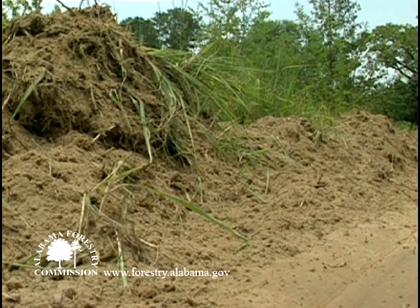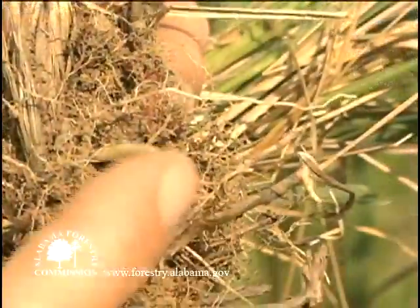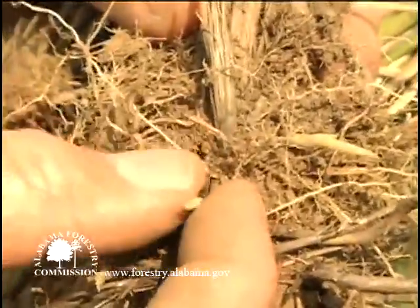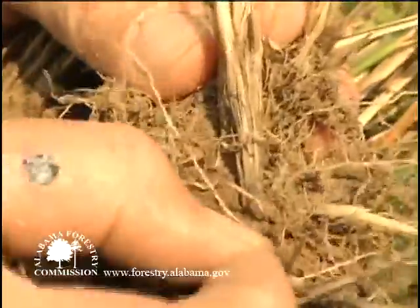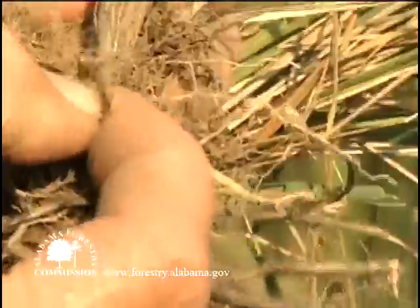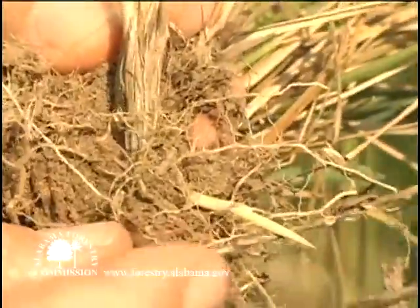Kogongrass rhizomes — underground stems similar to roots — form a very dense, entangled mat in the soil and can spread underground as much as nine feet a year, putting up new plants along the way. They have pointed tips which are so sharp they can pierce the roots of other plants. The rhizomes are noticeably segmented and covered with flaky, paper-like scales.